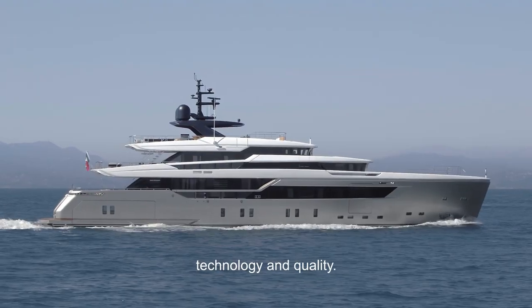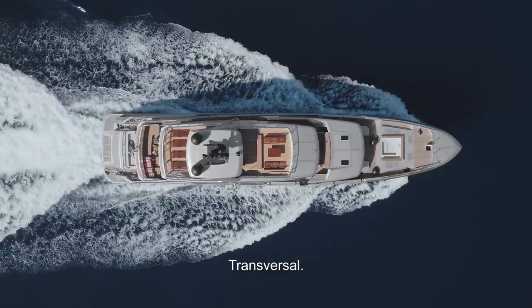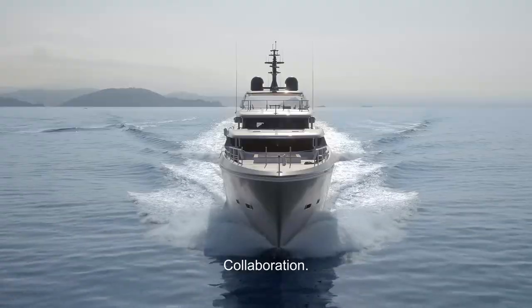The 44 Alloy is a synthesis of innovation, technology, and quality — experimental, transversal, collaboration, and emotional.